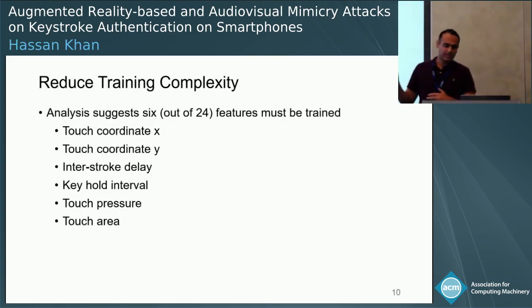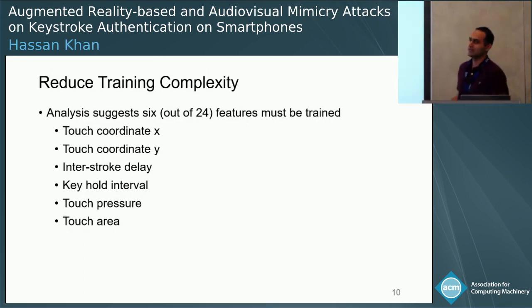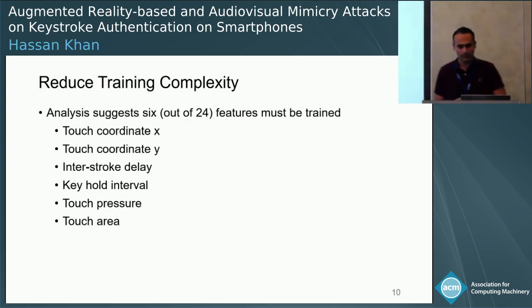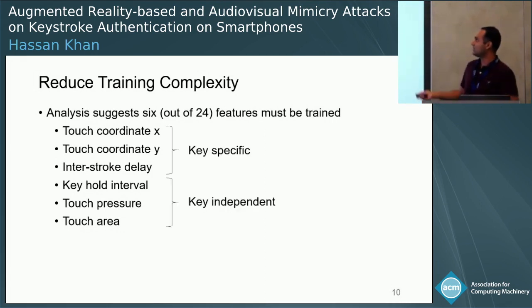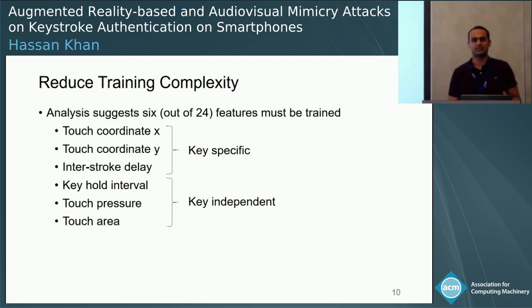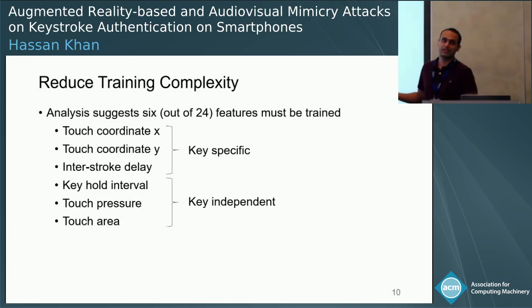Once we do this analysis, we find out that six features are a must — the attacker must train for these six features. Furthermore, the first three features — more specifically, touch locations and interstroke delay — are key-specific features. The bottom three features are key-independent, which include key hold interval, touch pressure, and touch area.